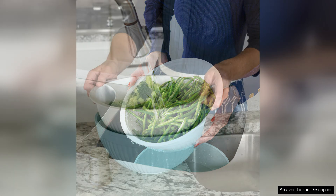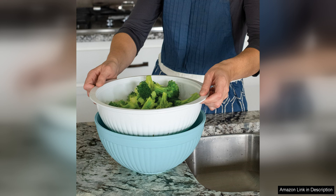One of the best features of this set is its space-saving design. The smaller mixing bowl nests neatly inside the larger colander bowl, making it easy to store in a cabinet or on a shelf. This is perfect for those with limited kitchen space or who prefer to keep their countertops clutter-free.